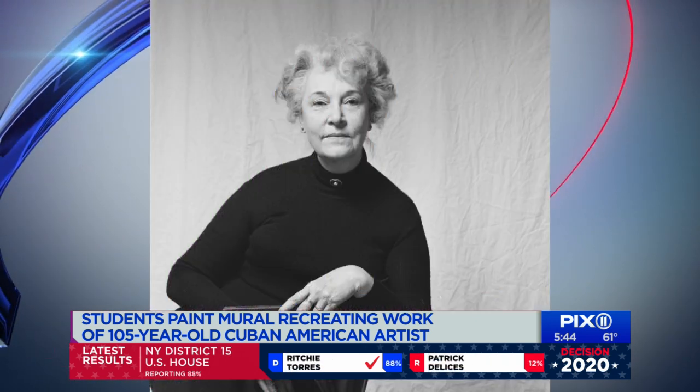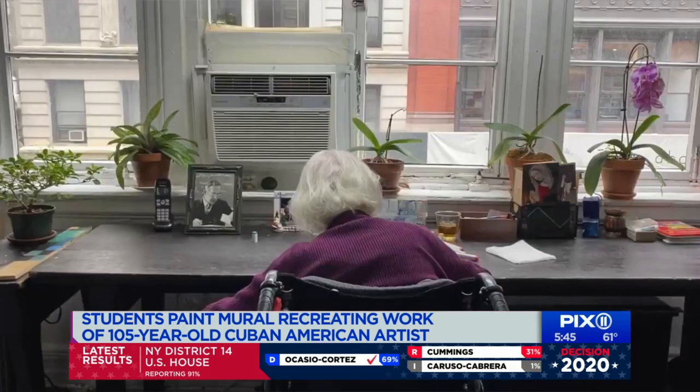Herrera's art pieces have been exhibited at MoMA and Whitney Museums. As a birthday gift to herself, she decided to give her work.